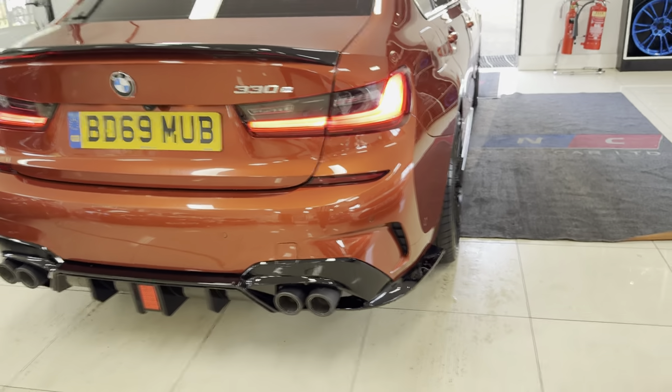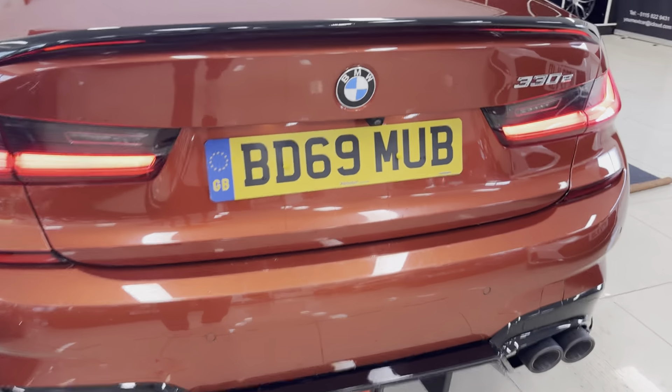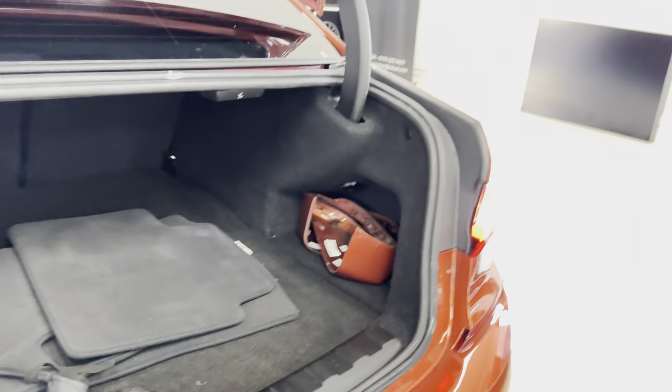Alongside that, we've opted for the quad exhaust diffuser for this car. You can see that paired up with the rear spoiler there at the very back. Alongside that you've got the reverse camera with parking sensors both front and rear.